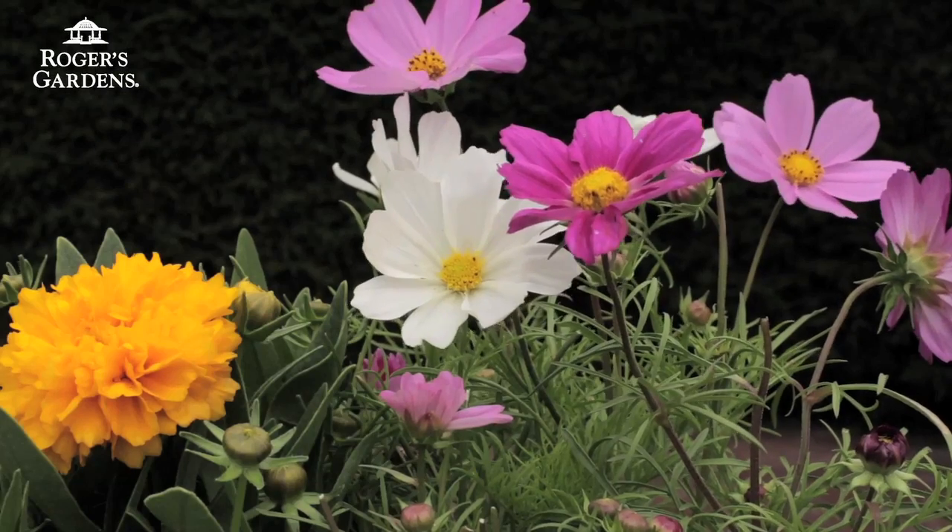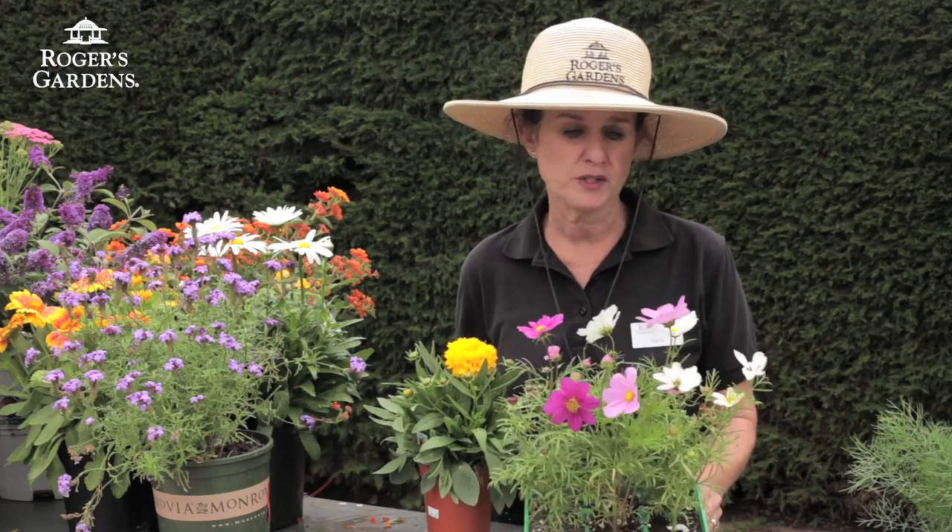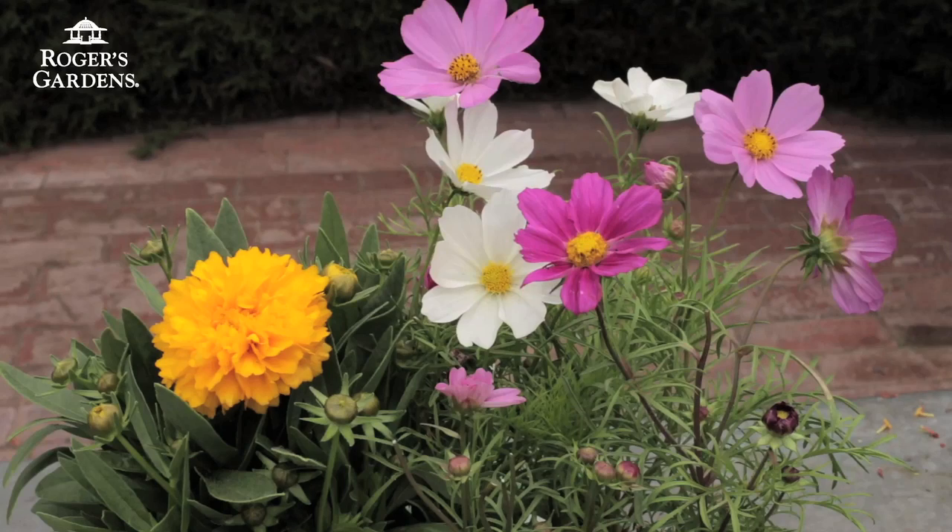And then all of the coreopsis — you can do perennial coreopsis, you could do annual coreopsis, you could even spread out the seeds and they will surely come to your garden.